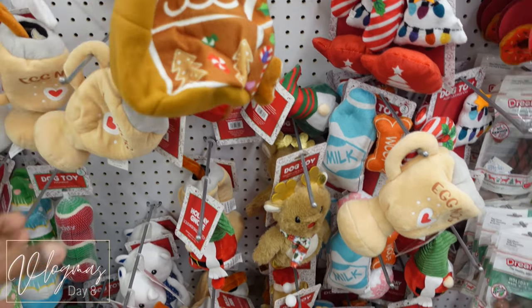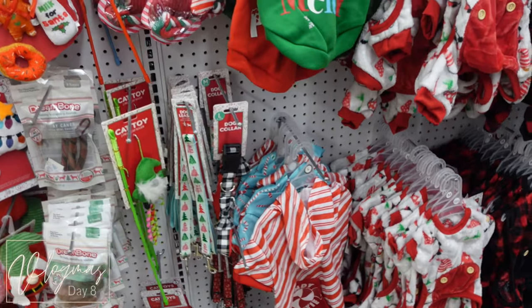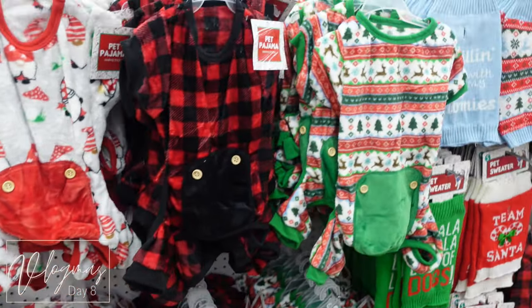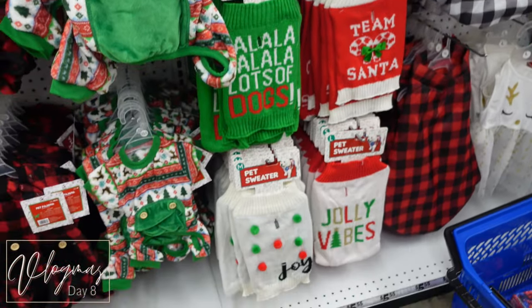They did have a super cute pet aisle with a lot of nice Christmas-themed toys and little doggy pajamas and stuff like that. Roxy is a thick lady though, so I felt like those would have been a little too snug on her and I didn't bother to get any.